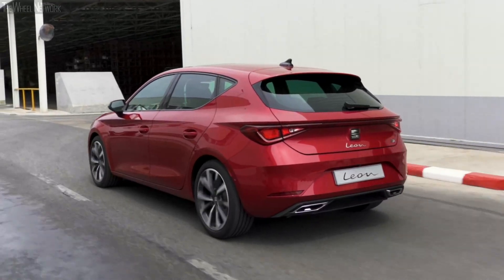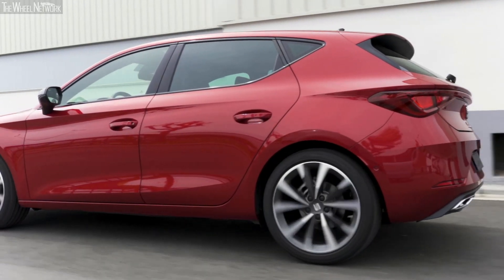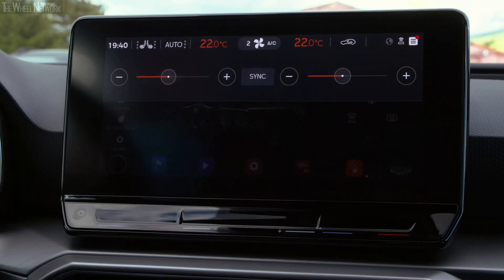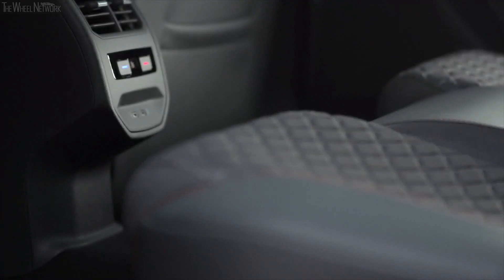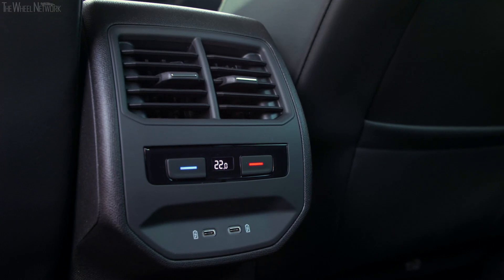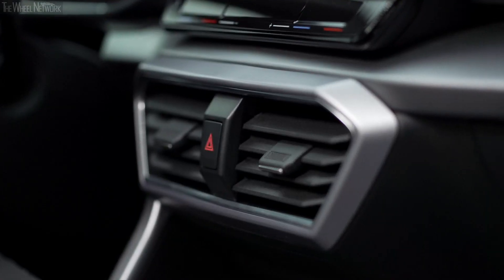With the Climatronic, the user can set their ideal temperature, which we recommend at 22 Celsius degrees. Thanks to external and internal temperature and humidity sensors, the system regulates the different elements, so it's always at this temperature.